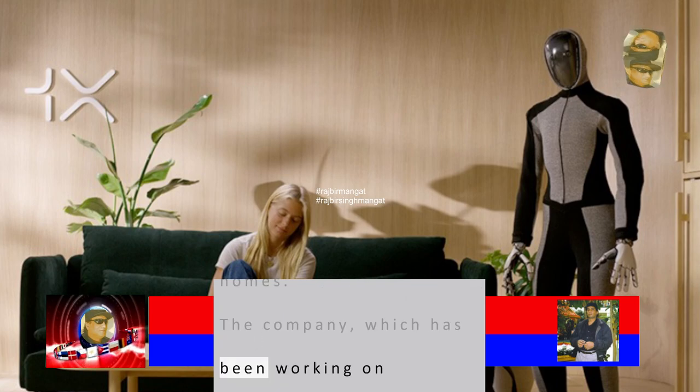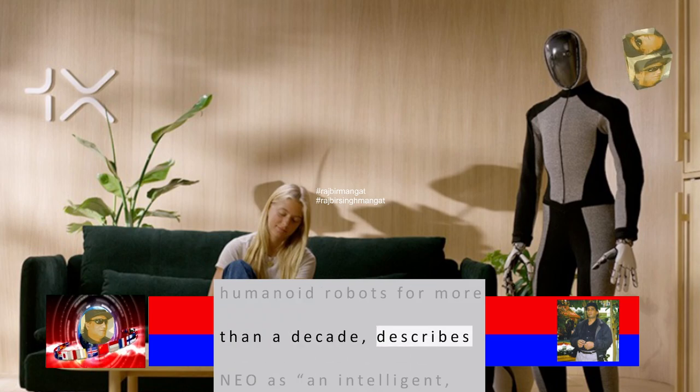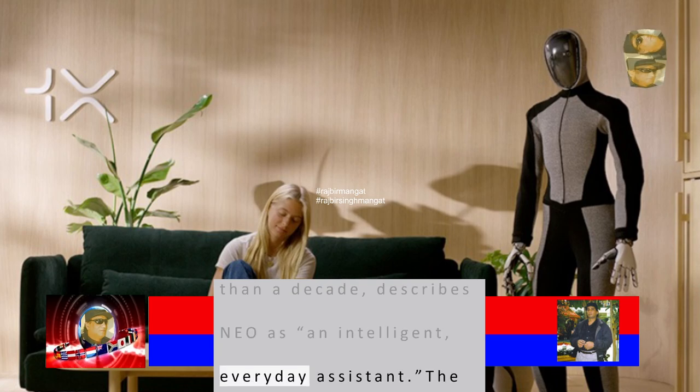The company, which has been working on humanoid robots for more than a decade, describes NEO as an intelligent, everyday assistant.